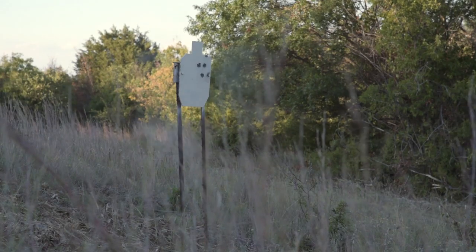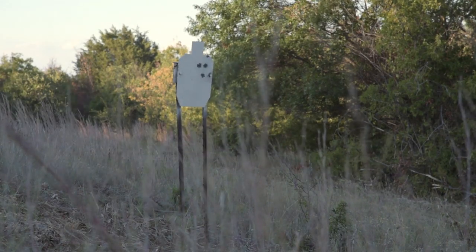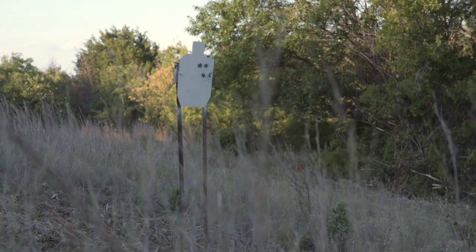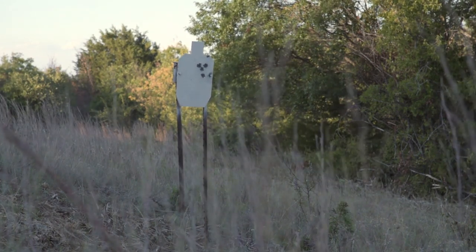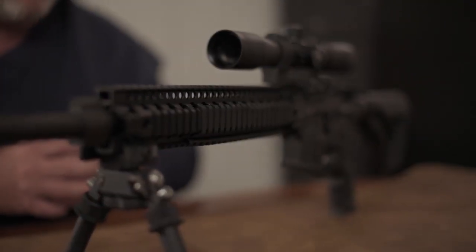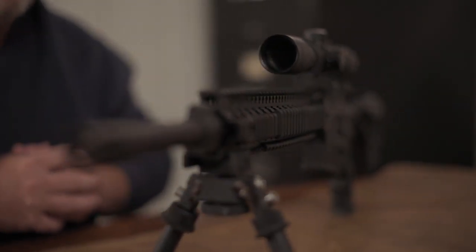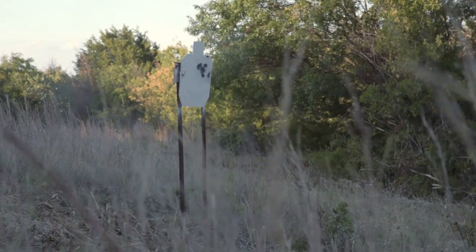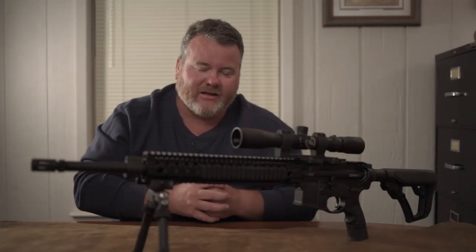In the comment section below, let us know: what is your campfire gun? What is your end-of-world go-to gun? Let us know what it is and why — and who knows, maybe we'll shoot another video on it. Please subscribe to our channel, we'd love to have you. We appreciate your business and take care.